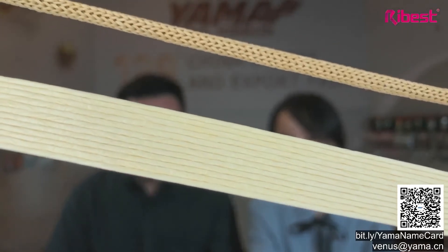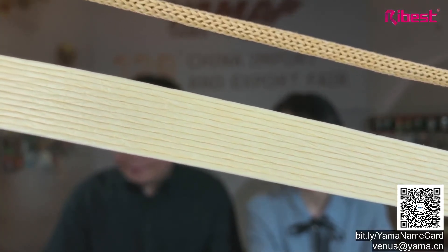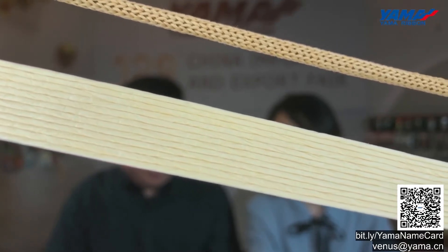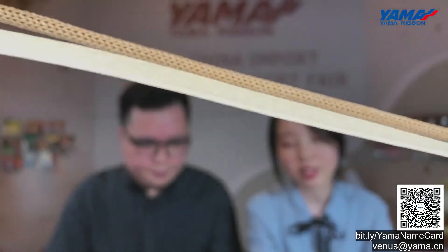We also have different shapes — flat and round. As you can see on the screen, there are two different types. They can be perfectly used for carry bags, packaging, decoration, and creative DIY. Customizing width and technology is welcome. For color, there are more than 90 colors available from color charts. Please don't hesitate to contact us with your requirements, and we will check specifications for you.